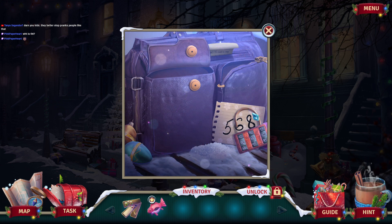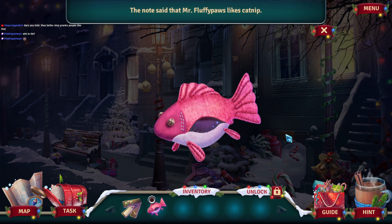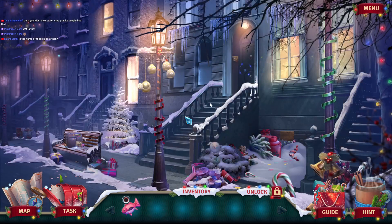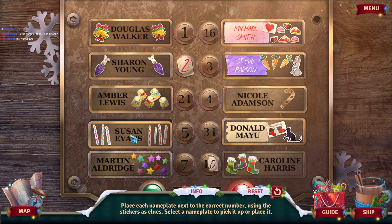Okay, so we have three nameplates and this fish thing. The note said that Mr. Fluffy Paws likes catnip. Catnip is the name of the fish, I think. The name of those kids — the Grinch, right? Okay, place each nameplate next to the correct number using the stickers as clues. Select a nameplate to pick it up or place it.